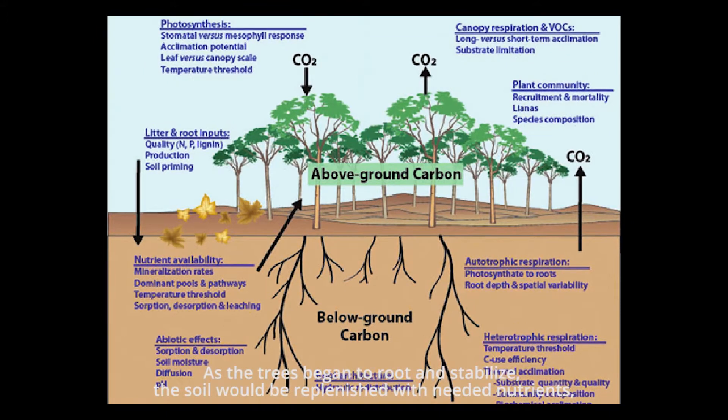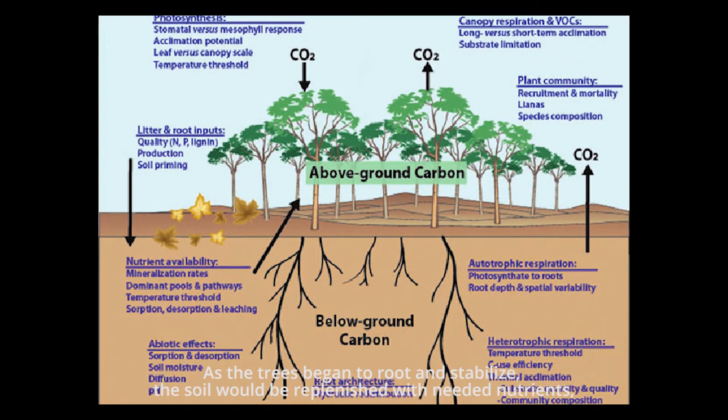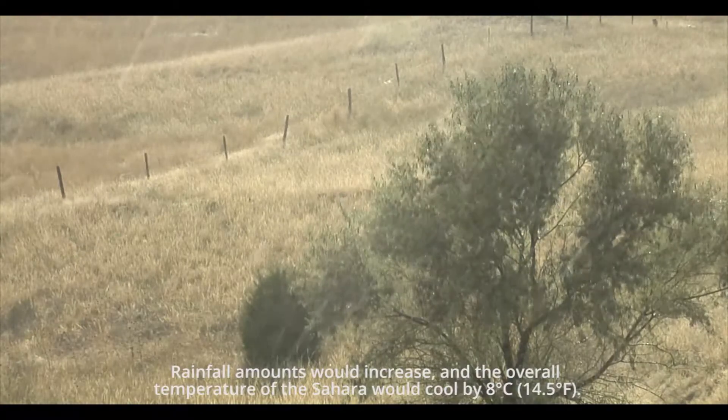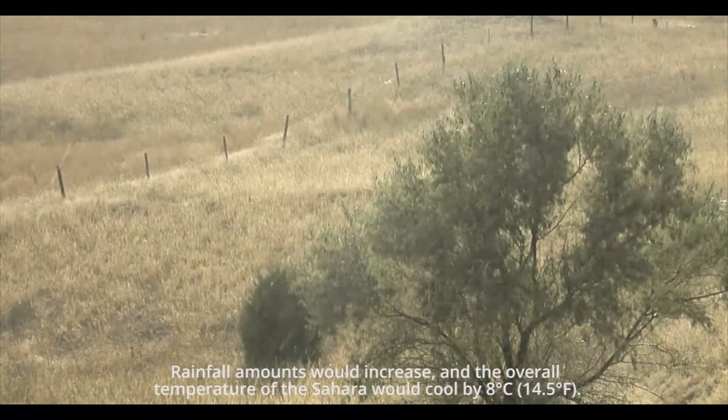As the trees began to root and stabilize, the soil would be replenished with needed nutrients, rainfall amounts would increase, and the overall temperature of the Sahara would cool by 8 degrees Celsius.